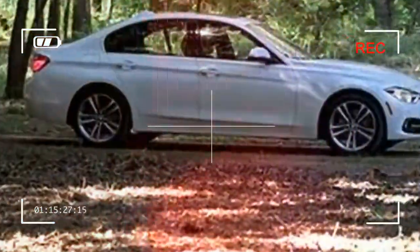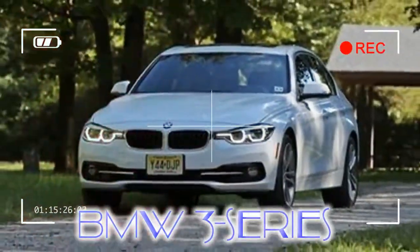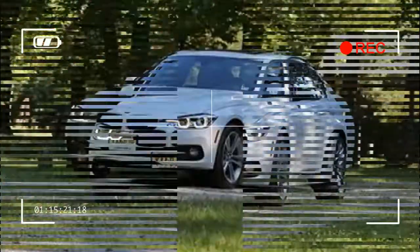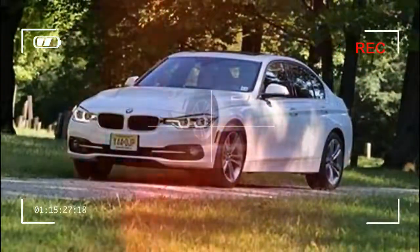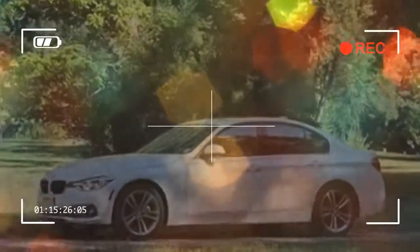If Merriam-Webster did in fact define the term 'sports sedan,' we are confident that the BMW 3 Series would be the first entry. Its reputation is built on the backs of 3 Series gone by, as this is the first ever 3 to merely whelm us. An objectively strong performer, the 3 Series lacks the seductive man-machine connection of its forebears, and it's pricey.